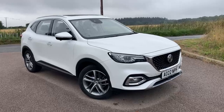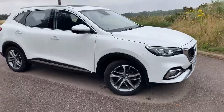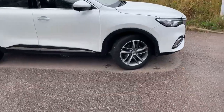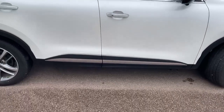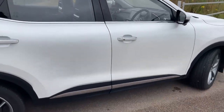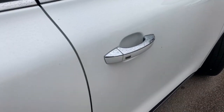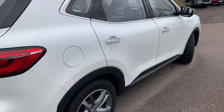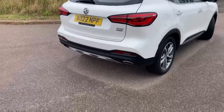Here it is then, AO22 NPF, MG HS plug-in hybrid — fantastic looking car in this metallic white. You've got very attractive diamond cut alloy wheels, chrome finisher on the bottom of the doors, slight chrome details on the door handles. The button there is for locking and unlocking, so you don't have to have the key in your hand — you can leave it in your pocket or your handbag.